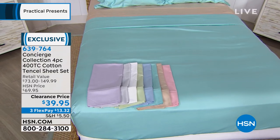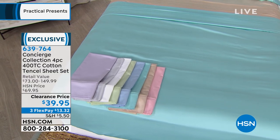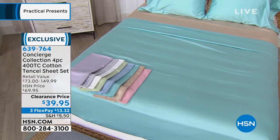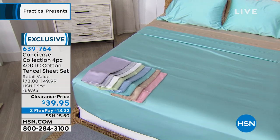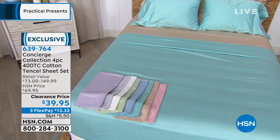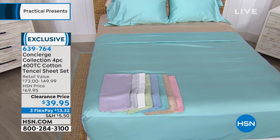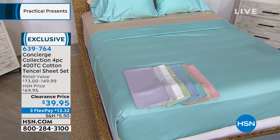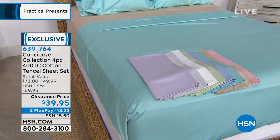These sheets were $69 sheets. We've got them today at an opportunity price of $39.95. This is the lowest price we've ever done. It's your opportunity to get luxury bedding for all the beds in your home, not just yours. We spend a third of our lives in bed. If you want to bring these home on flex, they're $13.32, and that's for anybody that shops with us. We've got a beautiful color palette.